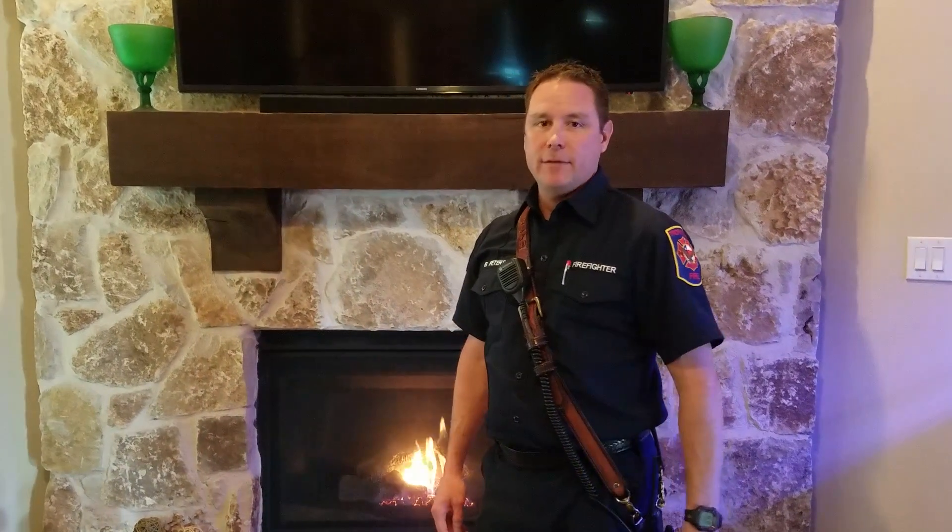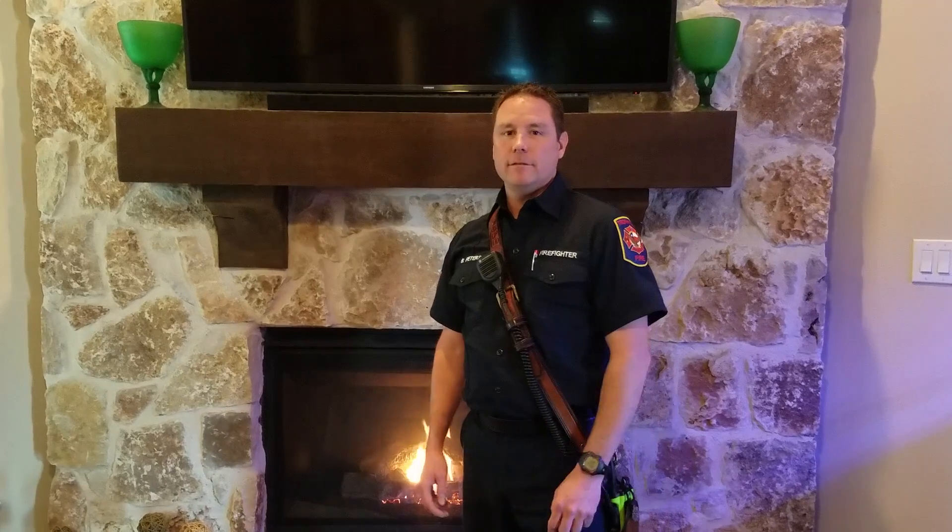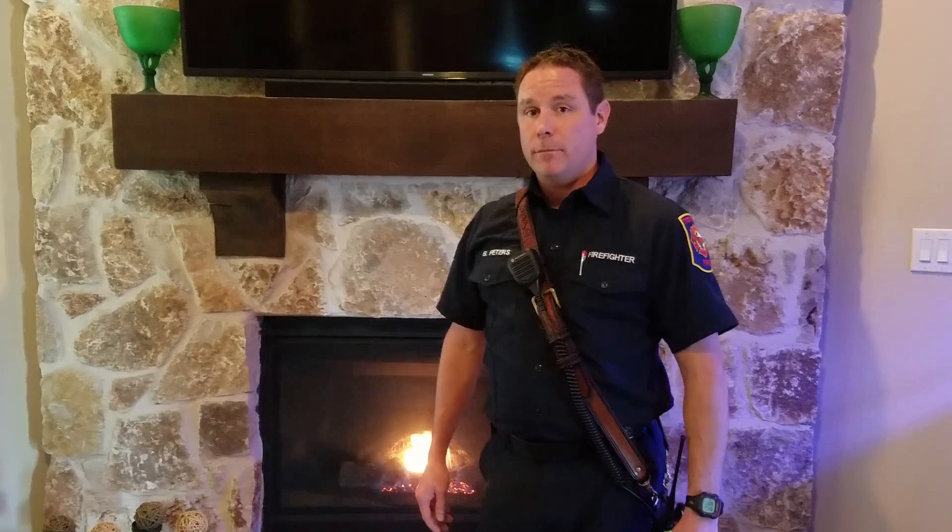Hey Trophy Club residents, Brian Peters again with the Trophy Club Fire Department. You know there's nothing better than the sound and the feel of a fire in the fireplace on a cold winter day. That's why we're going to talk about the proper care and maintenance of your fireplace.